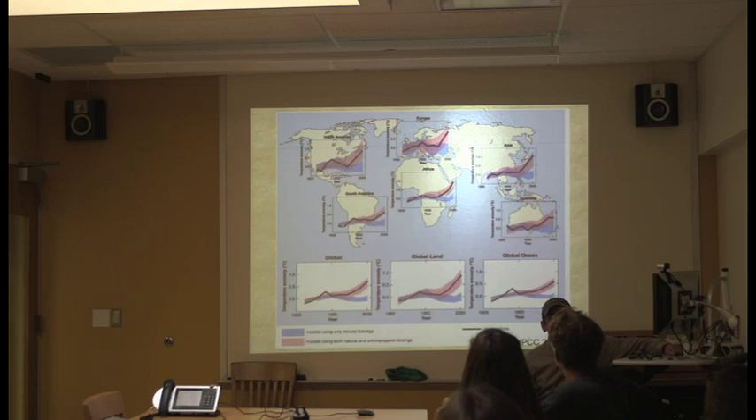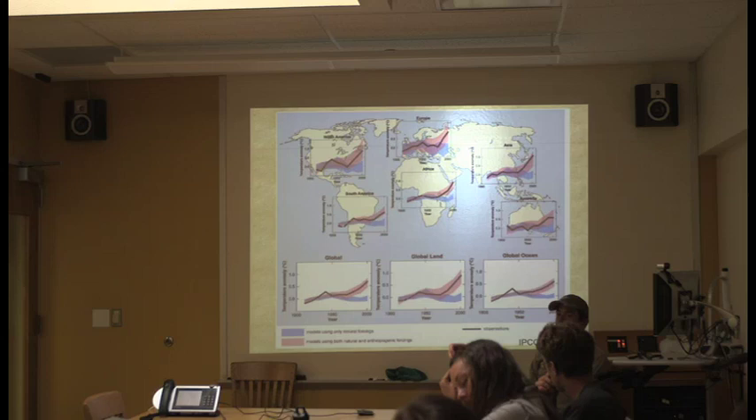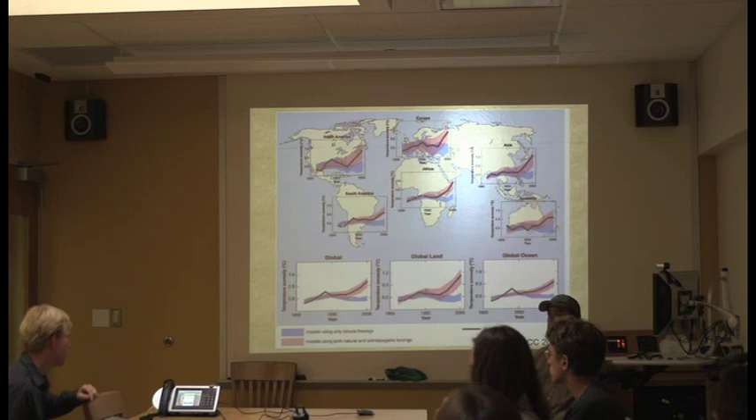The IPCC climate change report shows observed temperatures (black line) versus natural forcings only (blue) versus natural plus anthropogenic forcings (red). We can argue about what to do about climate change, but we can't really argue with the science — it's clear. There's plenty of room to debate policy responses, but the underlying science is settled.